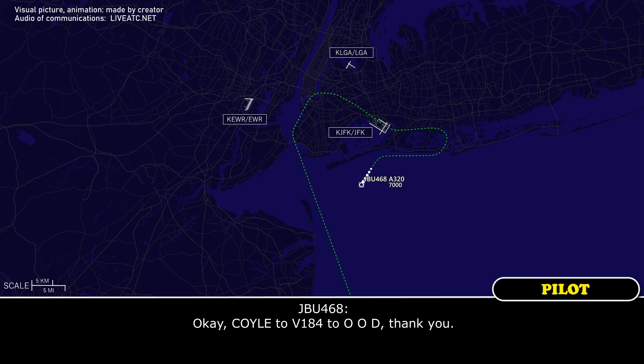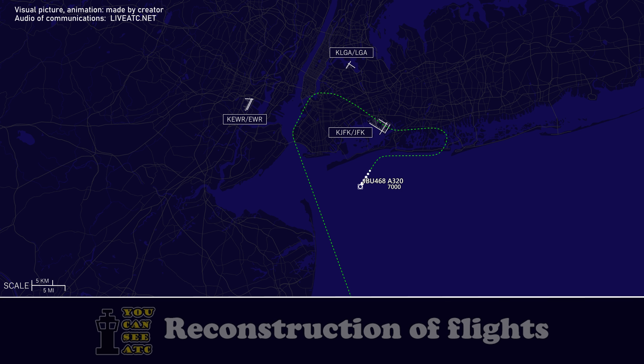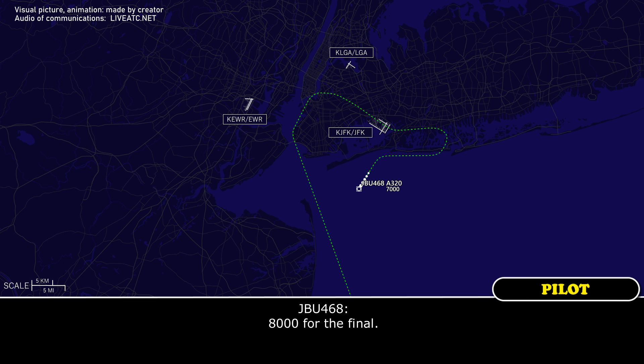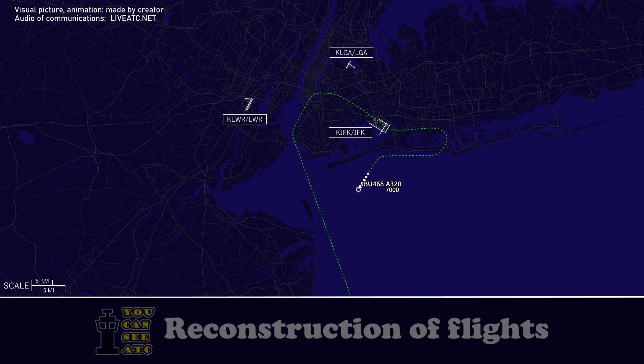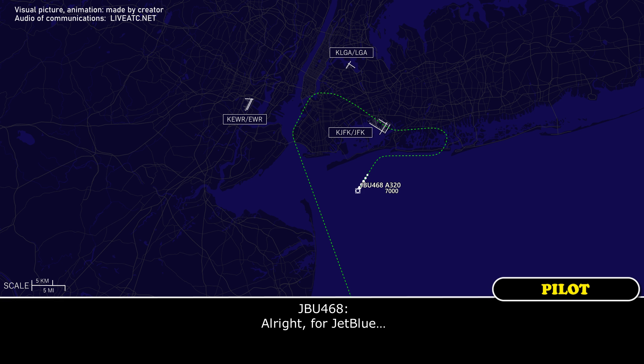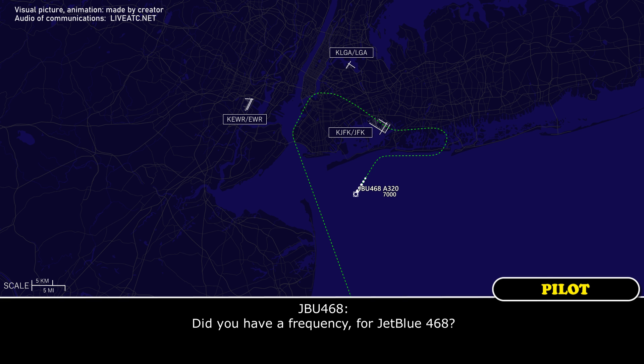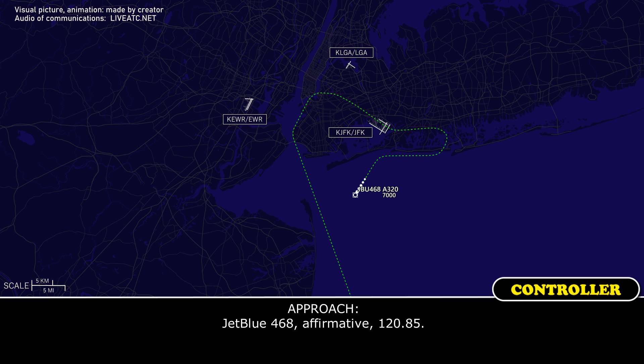From Coil, Victor 184 to Oscar Oscar Delta, JetBlue 468. Maintain 7,000, expect 8,000 as the final altitude. 8,000 for the final. Departure 124.75. 124.75, JetBlue 468.